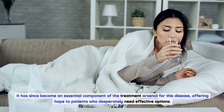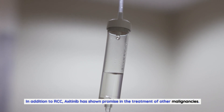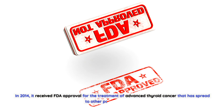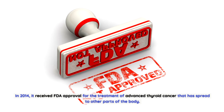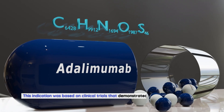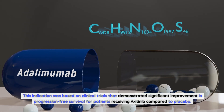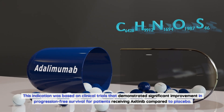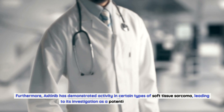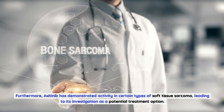In addition to RCC, axitinib has shown promise in treating other malignancies. In 2014, it received FDA approval for the treatment of advanced thyroid cancer that has spread to other parts of the body. This indication was based on clinical trials that demonstrated significant improvement in progression-free survival for patients receiving axitinib compared to placebo.